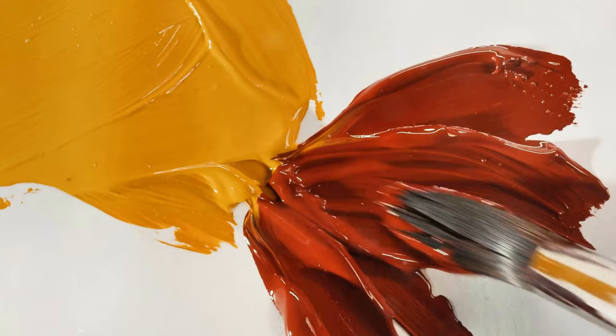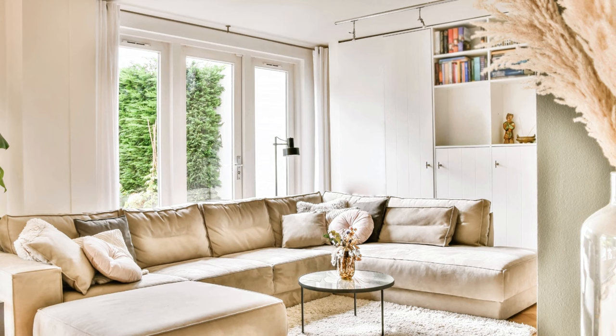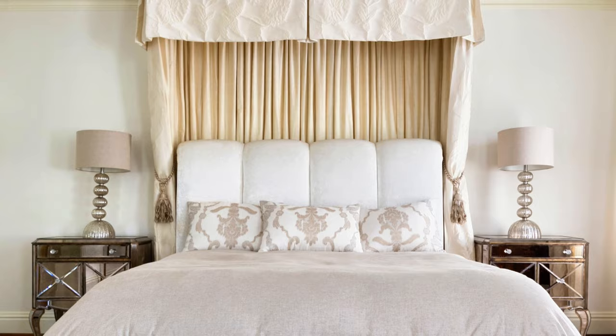Warm undertones — the ones that lean towards yellow, cream, or red — can give a space a cozy, inviting feel. They're perfect for rooms where you want to create a sense of warmth and comfort, like a living room or bedroom. On the other hand, cool undertones that hint at blue, green, or violet can create a calm, serene ambiance. They're ideal for spaces where you want to instill a sense of tranquility, like a bathroom or study.